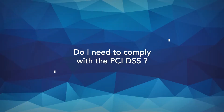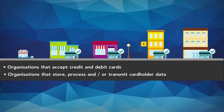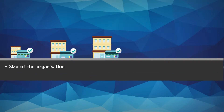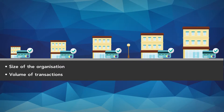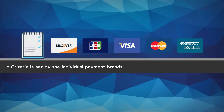Do I need to comply with the PCI DSS? All organisations that accept credit and debit cards, or that store, process and/or transmit cardholder data, need to comply with the standard. Merchants and service providers' compliance requirements differ depending on a number of factors, including the size of the organisation and the volume of transactions it undertakes. The criteria that a merchant or service provider must meet are set by the individual payment brands, each of which has its own compliance programme.